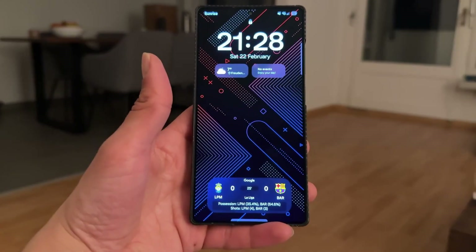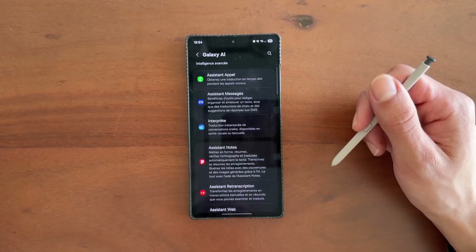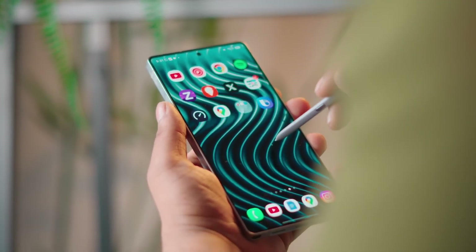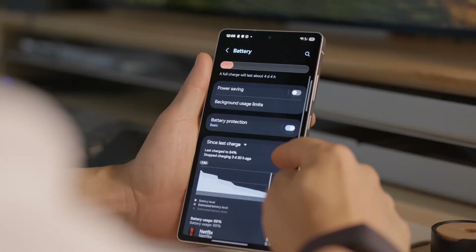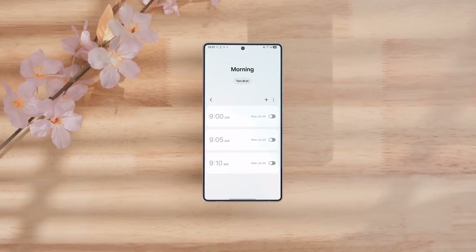Let me take you through my daily battery performance. On September 30th, I started tracking. I drained 84% of the battery and got around 2 hours and 56 minutes of screen on time — let's round that up to 3 hours. Now, 3 hours of screen time from 84% battery. That's brutal. For a phone like the S24 Ultra, it just doesn't make sense.